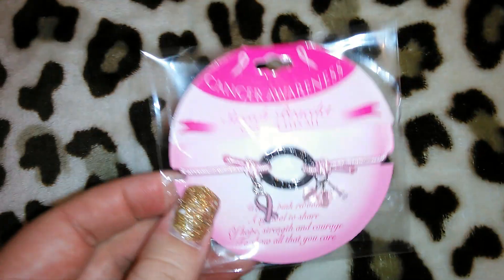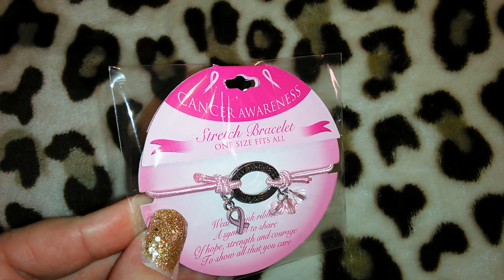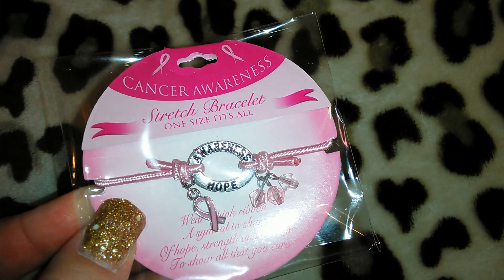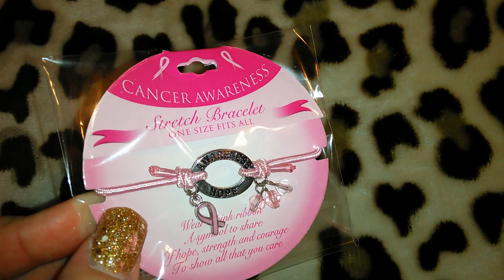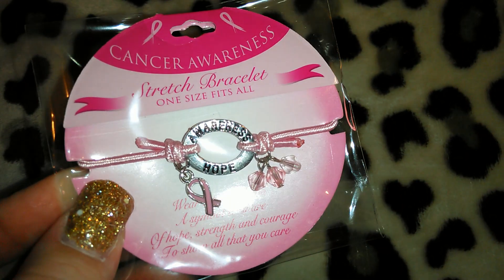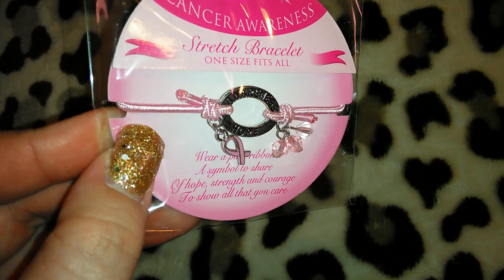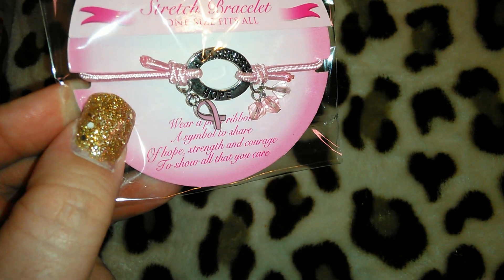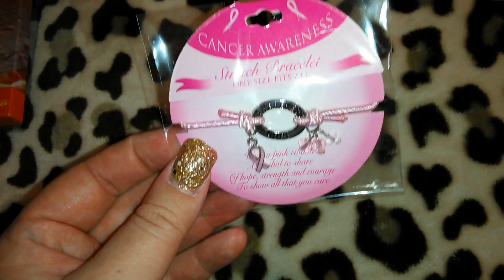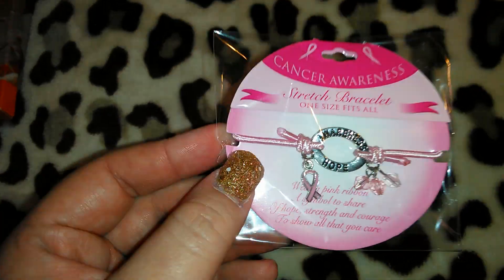This was one of the items they had at the register, kind of hidden. It's the Cancer Awareness Stretch Bracelet. Tell me that is not so cute considering it's from Dollar Tree. It says 'Awareness Hope,' it's got little charms hanging off, and it says 'wear pink ribbon, a symbol to share of hope, strength, and courage to show all that you care.' This would be cute as a little gift. I probably should have got two or three of these but I just got one.